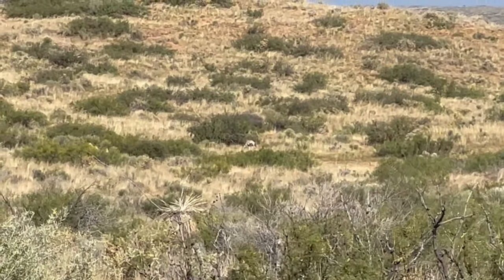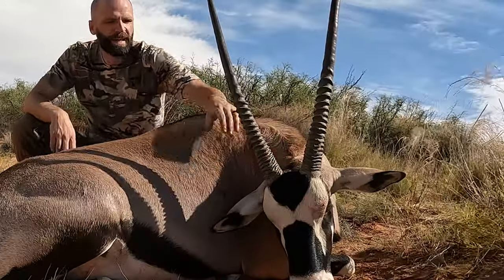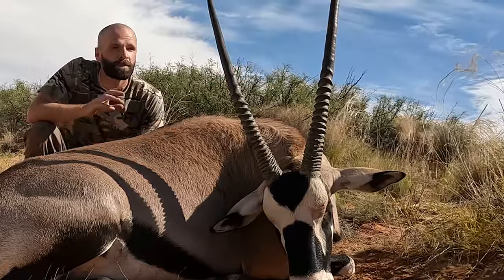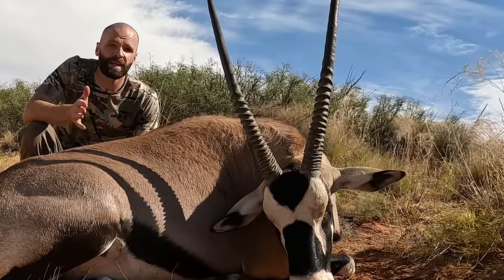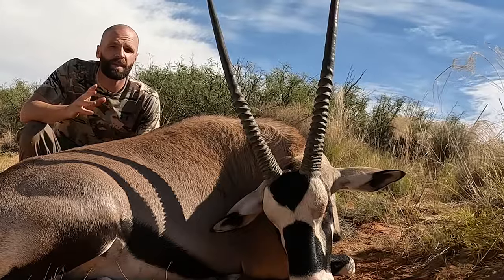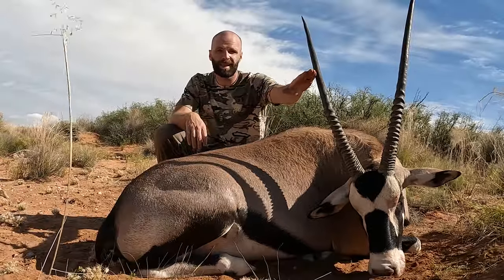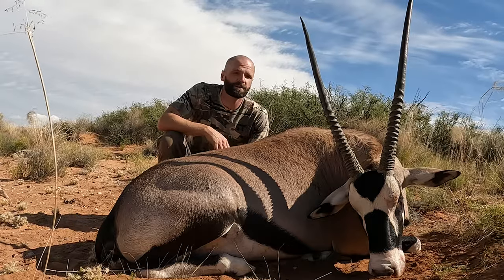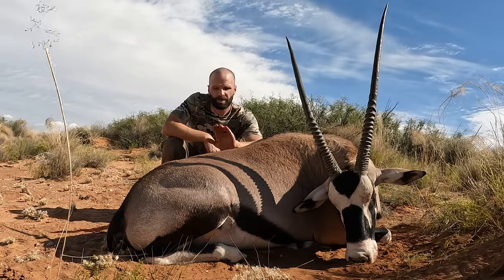This is a bull, and Dave kind of showed that to me — they have deeper ridges than the cows do, and their horns are straighter, where the cows have a little swooping to their horns. The bulls don't get as long as the cows; cows are typically the longer-horned animal. I'm amazed — we saw some yearlings and their horns were already quite long. I'm going to go ahead and field dress this bull and get him hauled out of here.